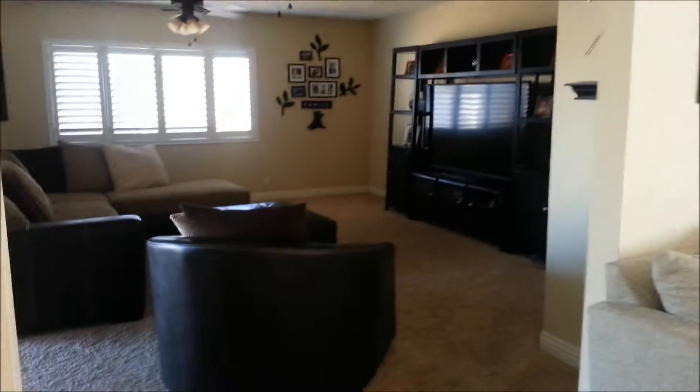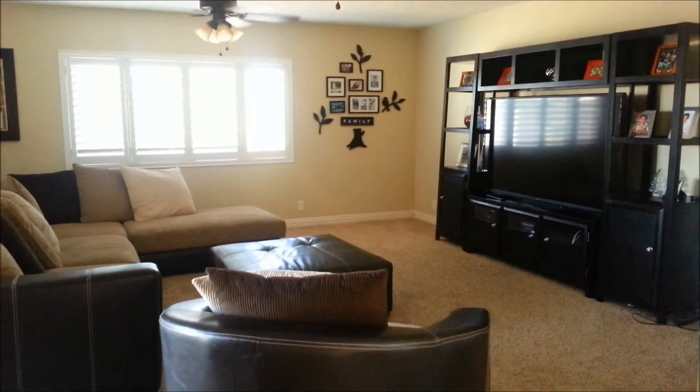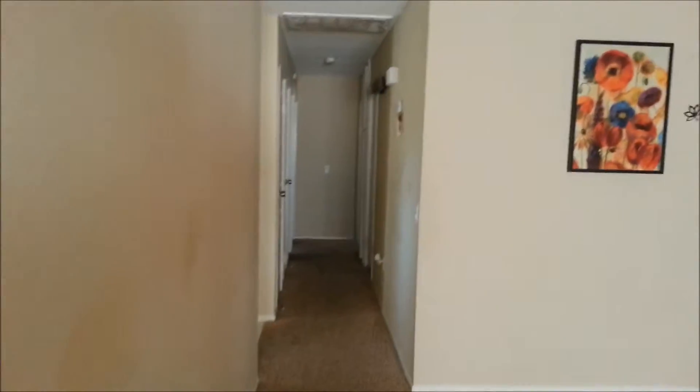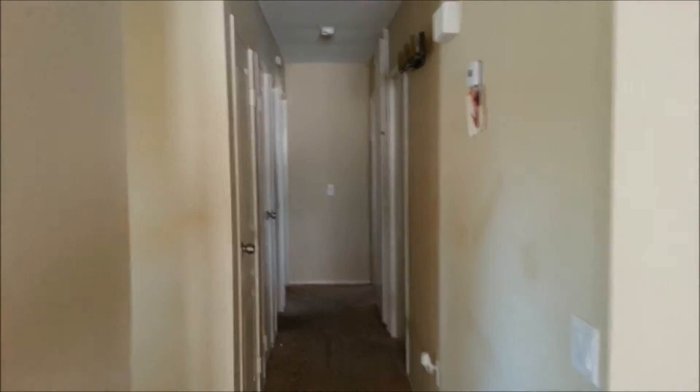This is another family room here. Lots of room — you will find a lot of room in this house. This is the hallway to the bedrooms. Three bedroom, two bath.